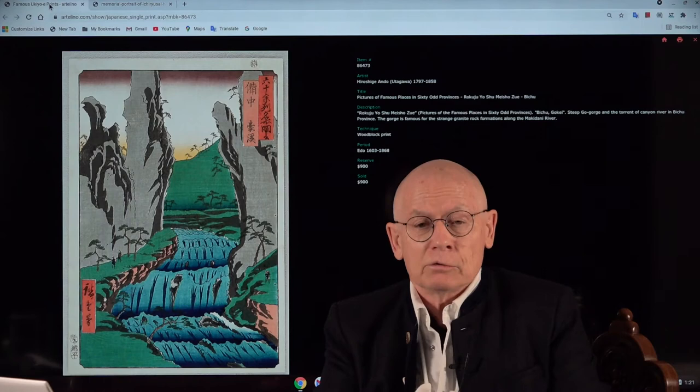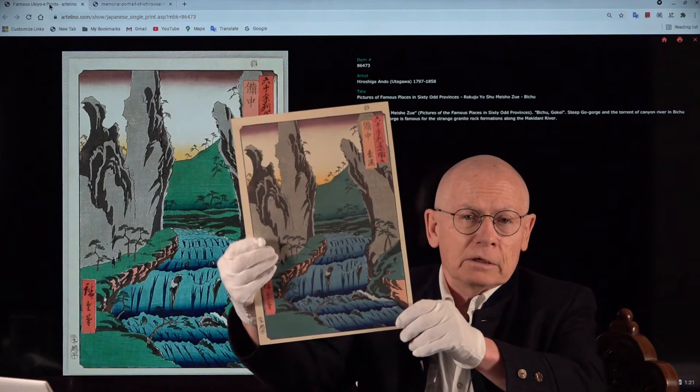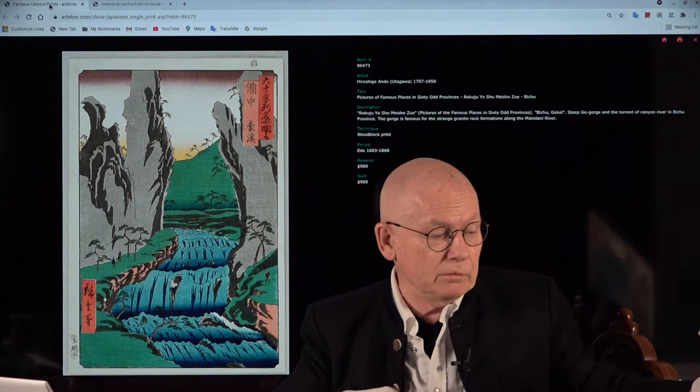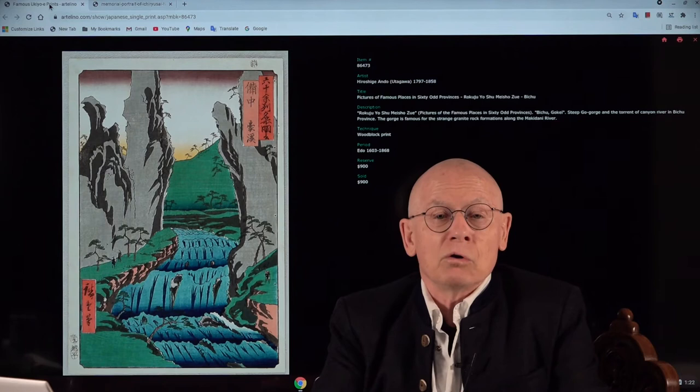Let's start by showing you the real McCoy so that you get a little bit of an impression of the actual size. Don't be confused by the colors because the colors here and the colors here are a little bit different. You see them best in our auction catalog on artelino.com.